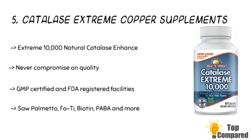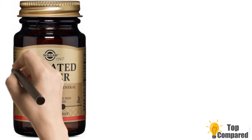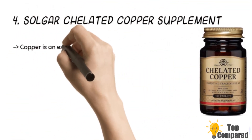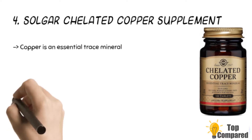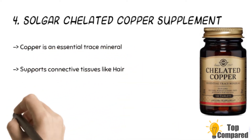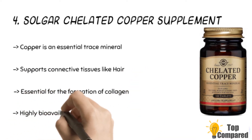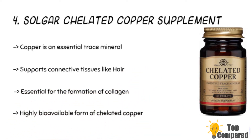The fourth product is the Solgar Chelated Copper supplement for gray hair. The bio-available formulation in the Solgar tablets helps make the chelated copper more effective. It helps deliver the trace mineral to support connective tissues like bone, skin, tendons, and cartilage, and is essential for the formation of collagen.